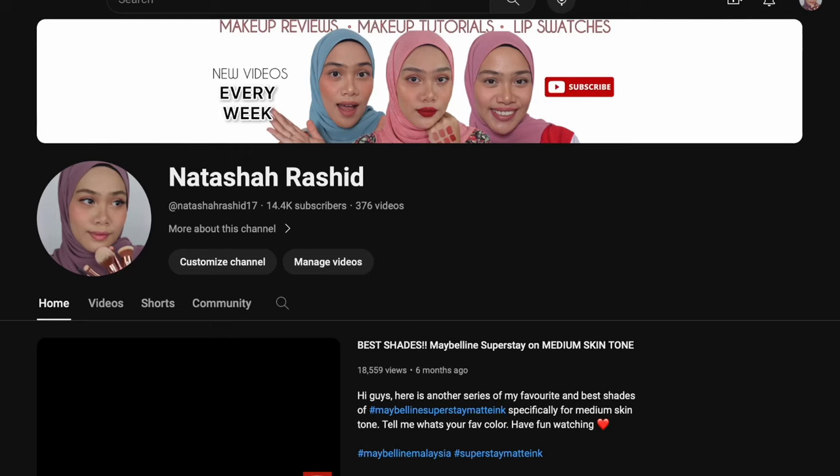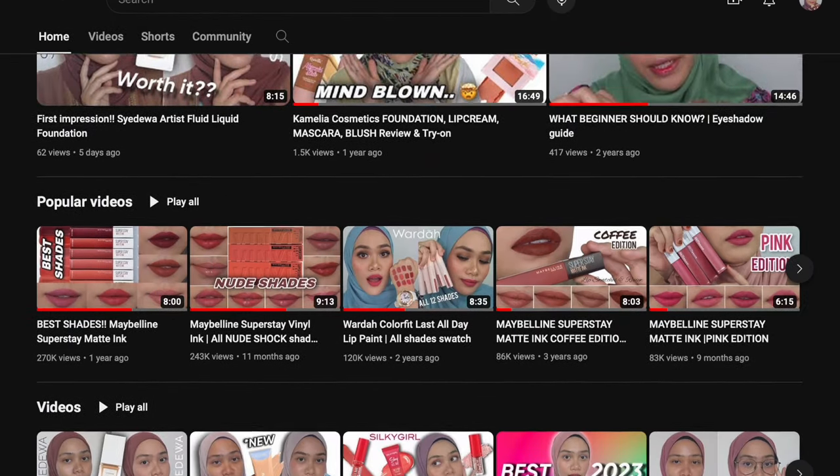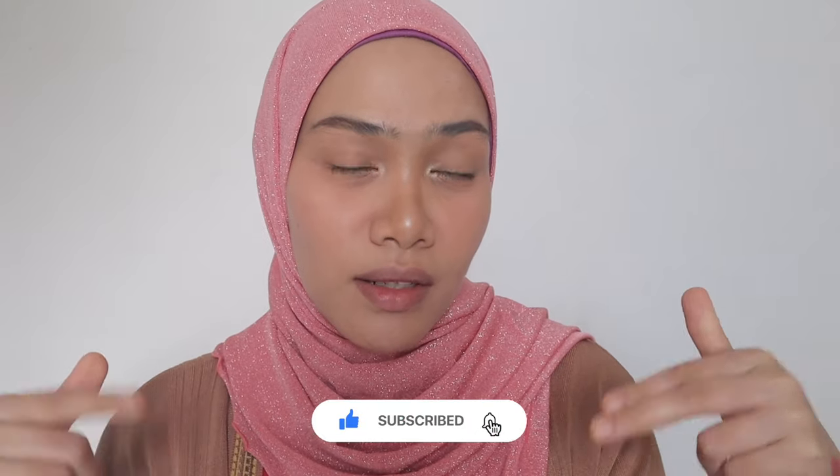The shades I have right here are so suitable for light skin tone and light medium skin tone. If we are in the same skin tone, please do watch this video until the end. If you're new here, hi I am Natasha Rashid — I do makeup reviews, makeup tutorials, and lip swatches videos. Please do subscribe to my channel and hit that notification bell so that you won't miss any of my upcoming videos.